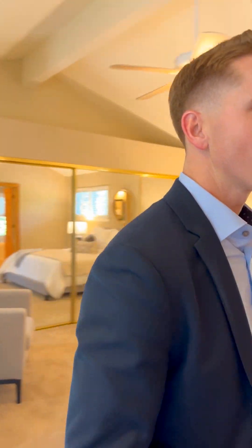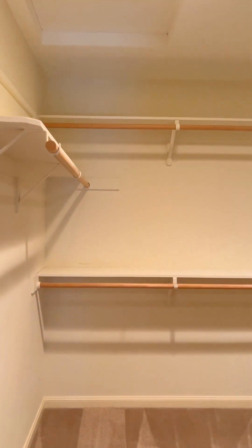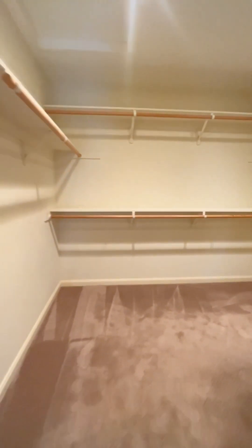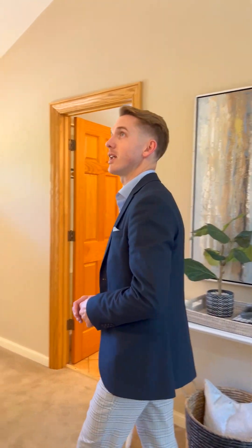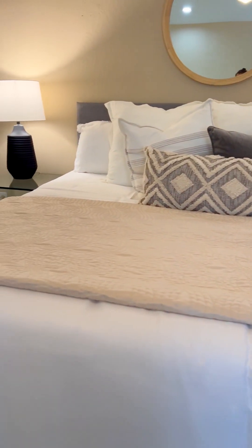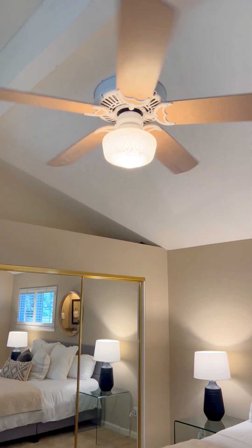We've got a walk-in closet — look at this, it is huge. You can hang all of the jackets, dresses, whatever you have. It's very, very big; you could almost have another bedroom up here. Coming over here we have beautiful staging, vaulted ceilings all the way up with a nice ceiling fan to get some air circulating through.